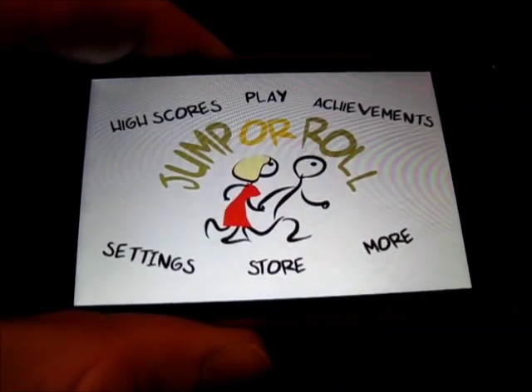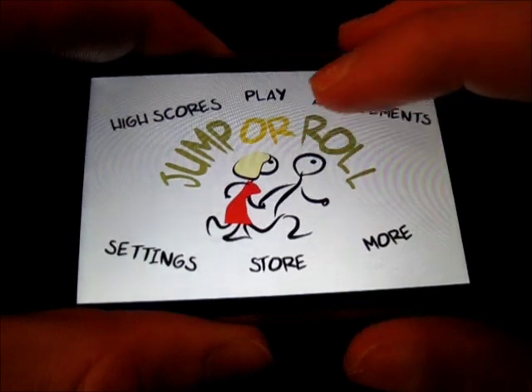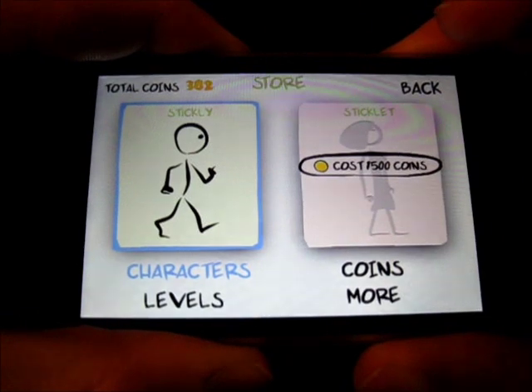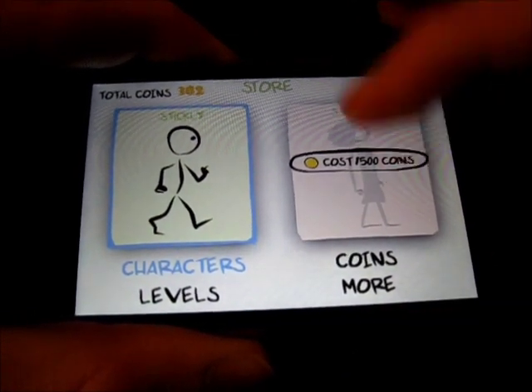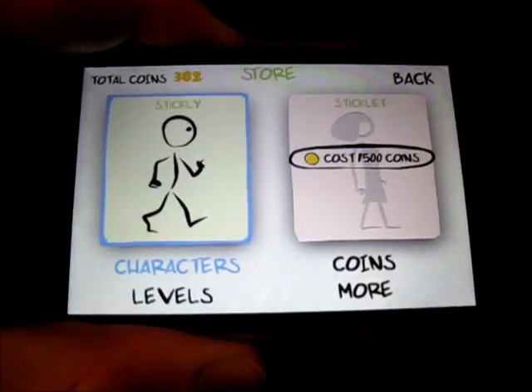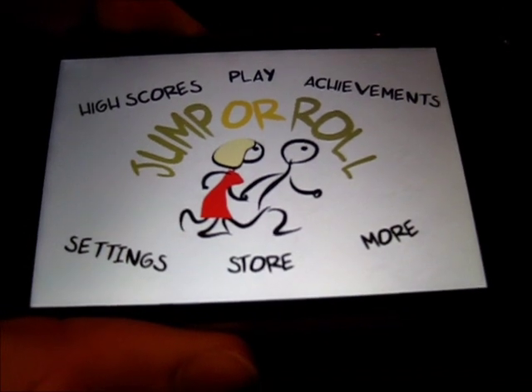It's got a little store in here where you can buy more points to customize things. So you've got characters. You can buy the coins if you want with real money — in-app purchases. But I'm not a fan of in-app purchases, as you know.